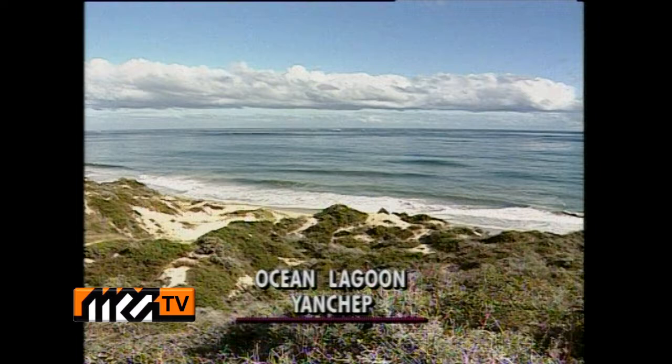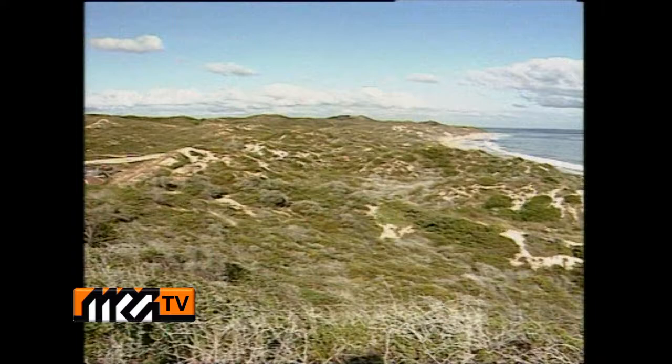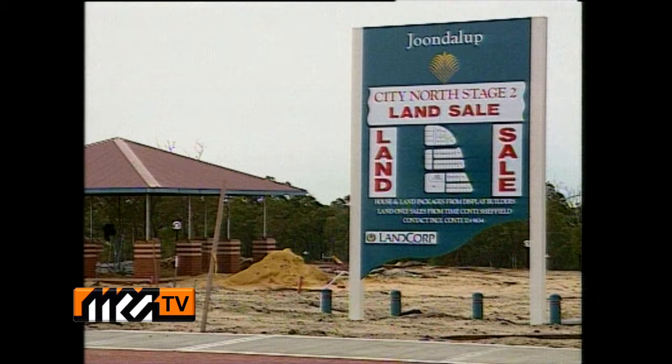This week, Russell Bishop travels north to Yanchep to look over the Ocean Lagoon estate. How many of us crave an escape from grim suburbia to somewhere idyllic to live, where every minute you spend at home is like being on holiday — a special place that's quiet and carefree with a lifestyle of its very own.